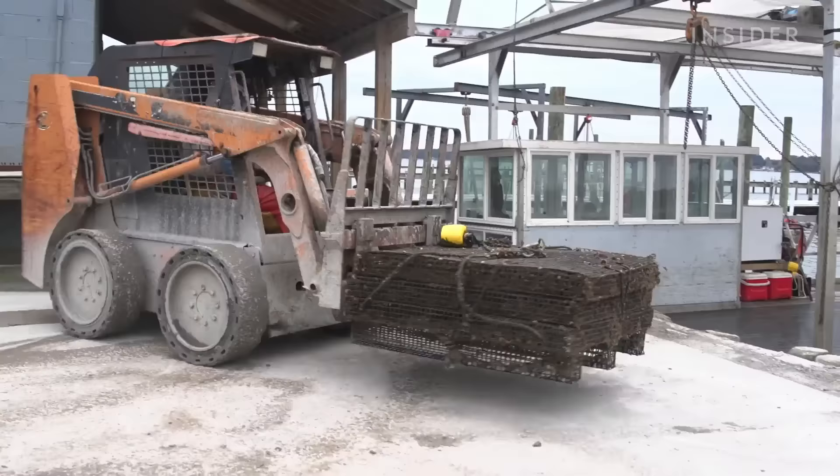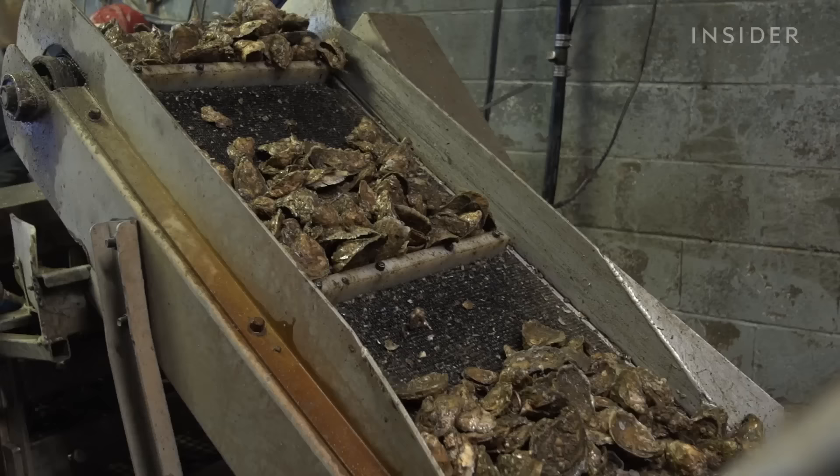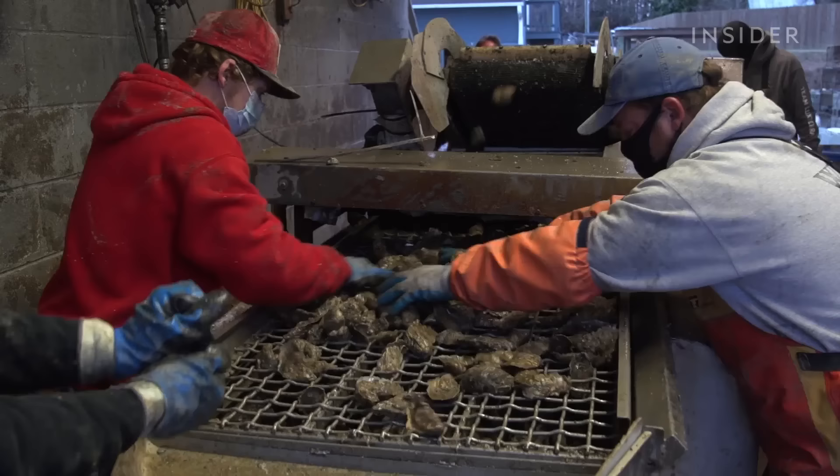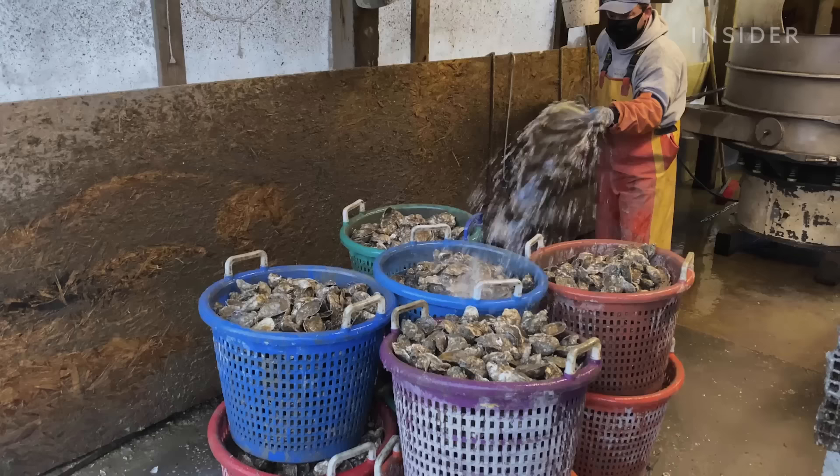If all goes well, after six months the cages are removed from the water and the oysters are brought to a separator. This machine sorts them by size — if they are not big enough to sell, they go back in the water. Oysters can take around one to two years to go from hatchery to market.